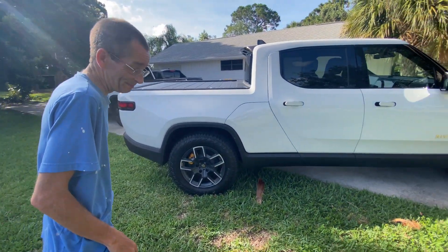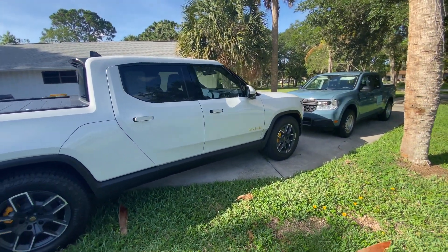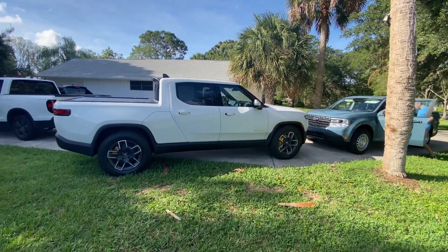I'm going to take some pictures and go ahead and do a walk-around video. Let me back up and find a better angle — probably from the other side for a better shot.